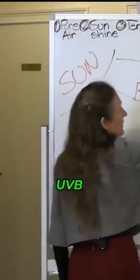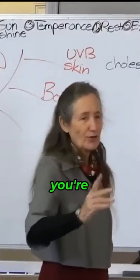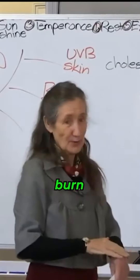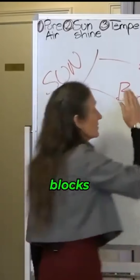We get it from the UVB rays. If the window's closed and you're sitting in the sun, you're not getting UVB. It's the UVA rays that come through, and they can actually burn quite quickly. When you put sunscreen on, it blocks UVB.